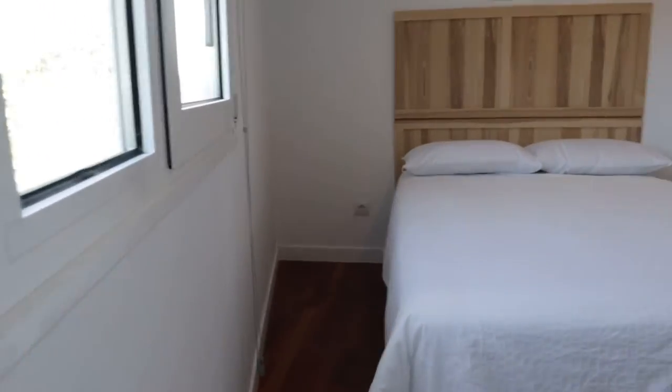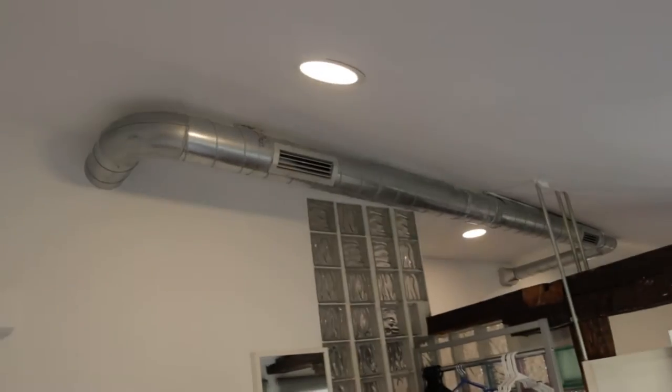We continue with the bedrooms — number one, just next to the entrance of the terrace, with a double bed, really good lighting space, air conditioning, this shelving, and windows to the terrace.